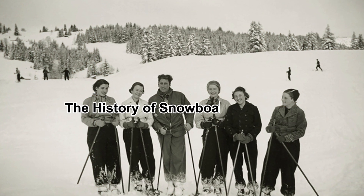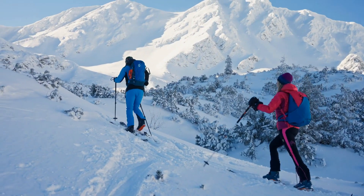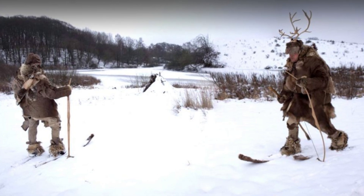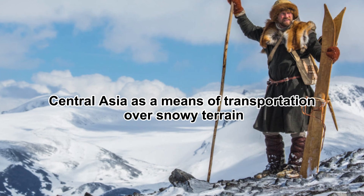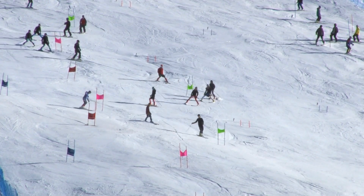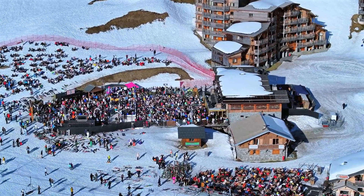The origins of skiing stretch back thousands of years, long before it became a sport. The first known skis, dating back to around 6,000 B.C., were used by early civilizations in Scandinavia and Central Asia as a means of transportation over snowy terrain. What started as a necessity for survival eventually evolved into a global sport, gaining traction in the 19th century with the development of ski resorts and competitive skiing events.